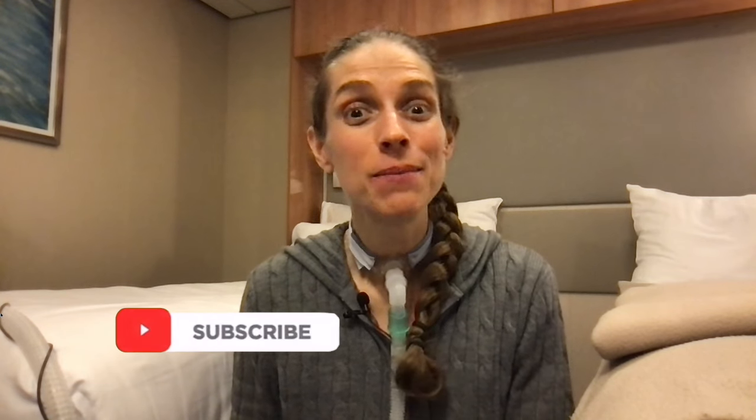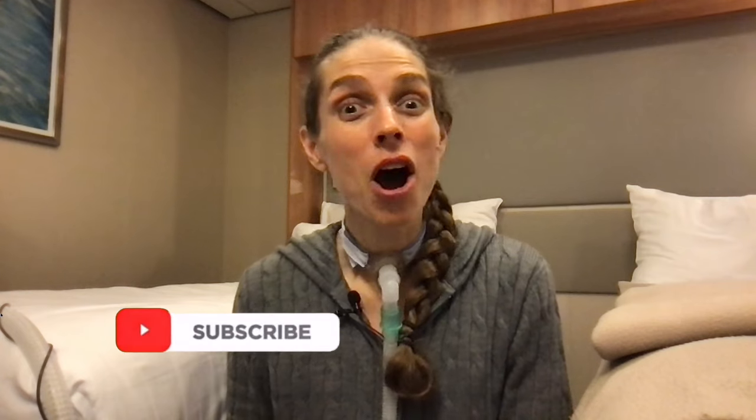Hello, welcome to my stateroom. I am currently on a cruise and I thought I would share with you some tips and tricks for taking a cruise with a ventilator. These will also apply to just any trip in general when traveling with a ventilator.